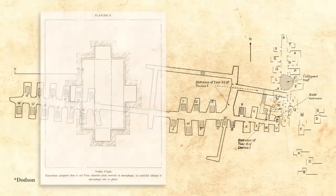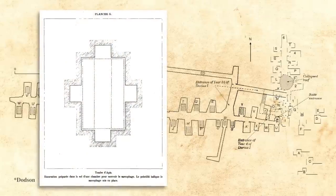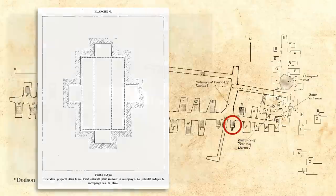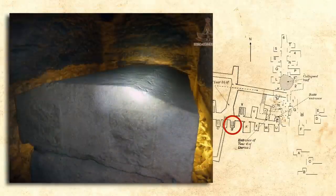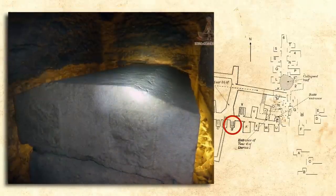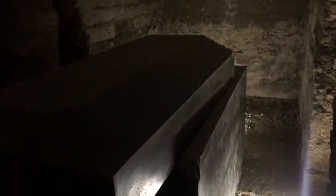Mariette's diagram shows the box fitting quite snugly into a small chamber with notches. Considering all the videos and articles about lost civilizations, advanced technologies, and anti-gravity devices, we find it so ironic that Auguste Mariette already solved this conundrum in the 1800s.